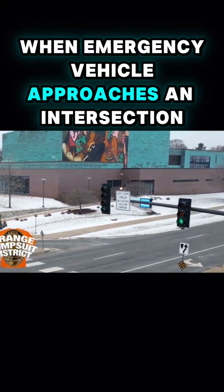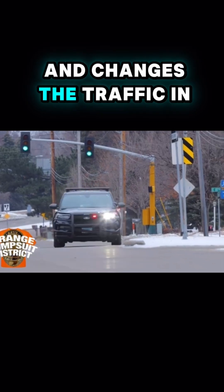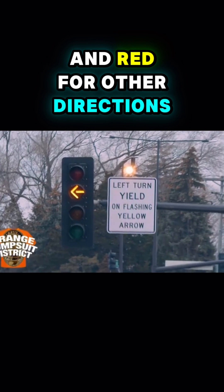When an emergency vehicle approaches an intersection, the Opticom system will activate and changes the traffic in their favor, turning a green for the emergency vehicle route and red for other directions.